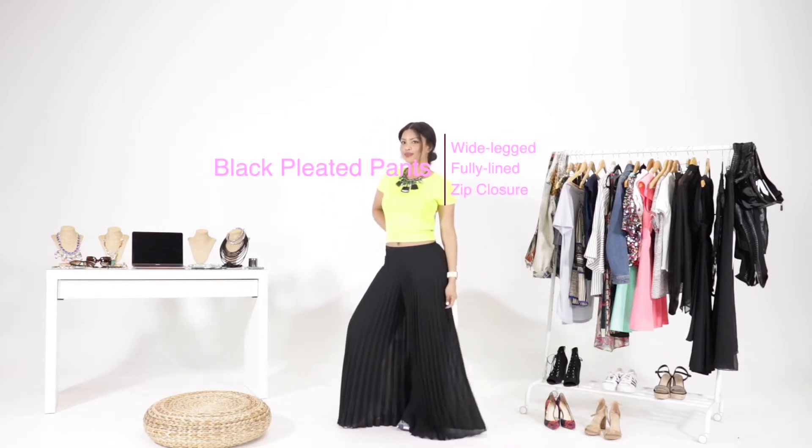Again, these pleated pants are perfect for the fall and spring — wide leg, fully lined with zip closure.